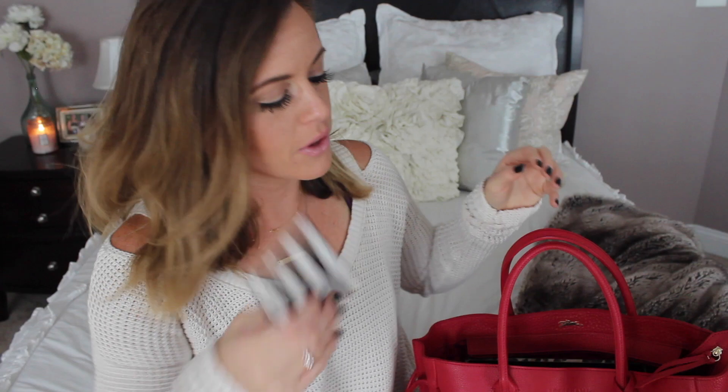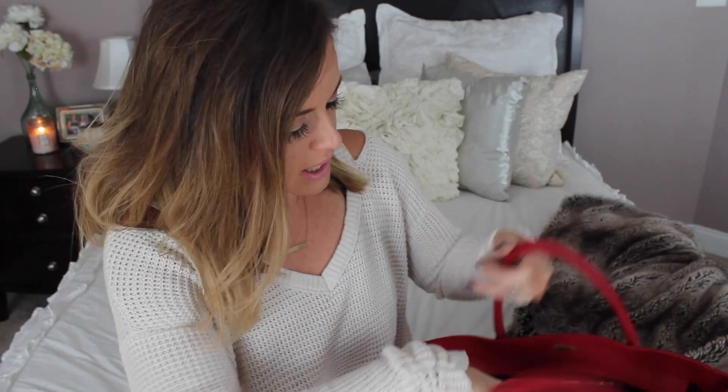I'm going to move the camera so you guys can see the bag as I pull this stuff out. The first thing in the pocket is just my cell phone — this is an iPhone 6S. This case is from Henry Bendel; my mom actually picked this out for me and it has my initials hot stamped on it. Really cute — this makes a really great gift. I got this for Mother's Day, so that was really sweet. I would definitely recommend these; I love the classic stripe.